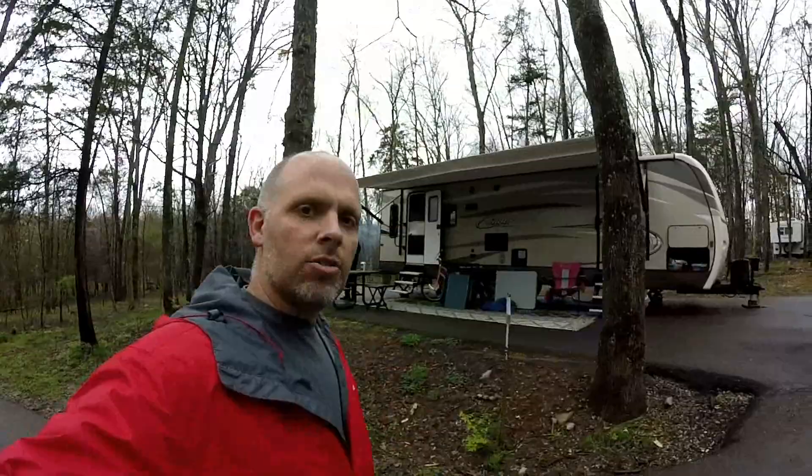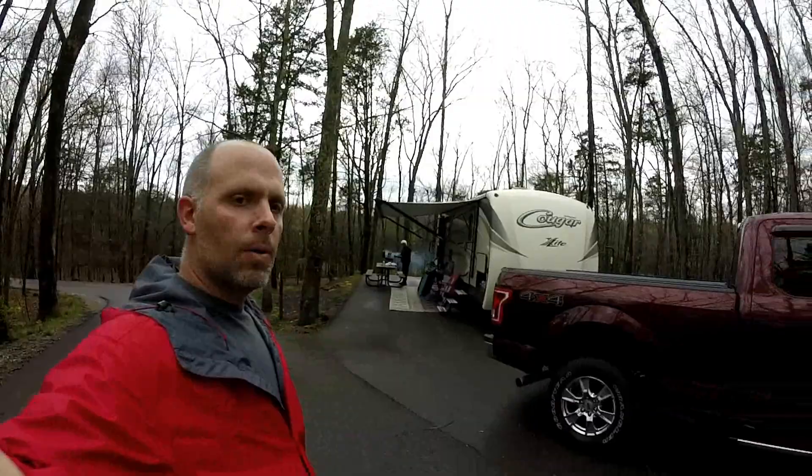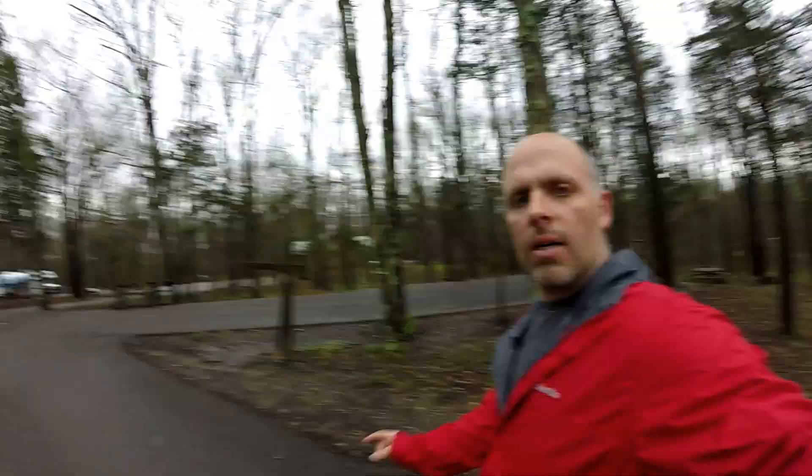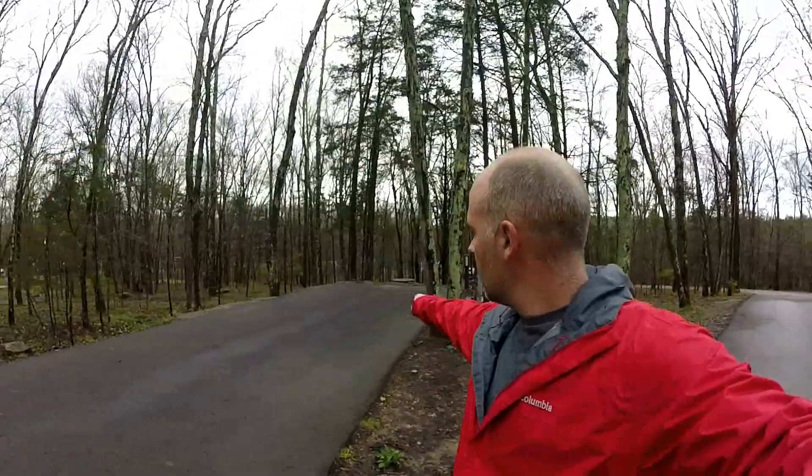This is Mama J's site at site 29. Site 29 is at the crest of a little hill just past ours at 27. It's all level and there's plenty of room. A good thing about site 29 is it's not very far from the restrooms — you can see the restrooms right over here. The site just beyond them is site 30, which is a back-end site that sets across the top of a little crest as well.